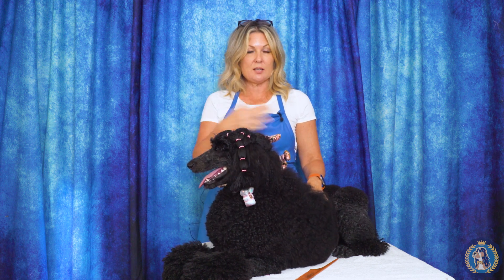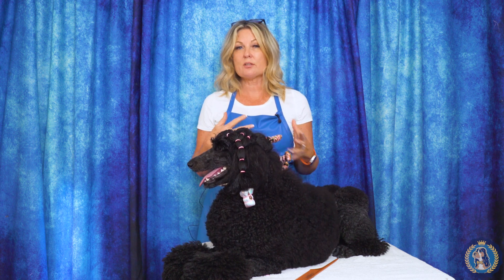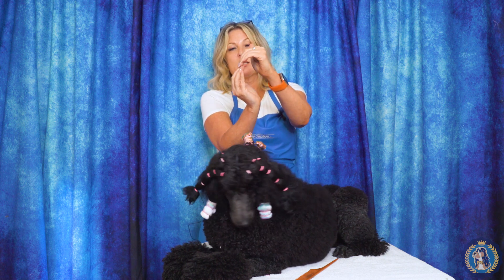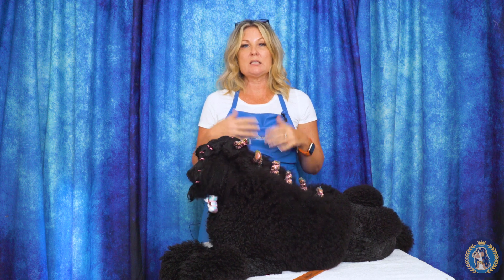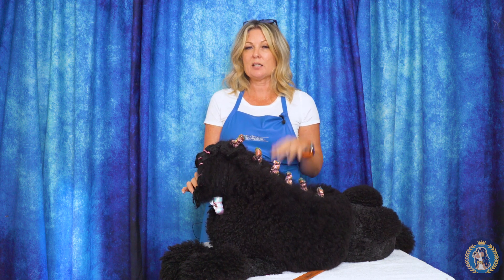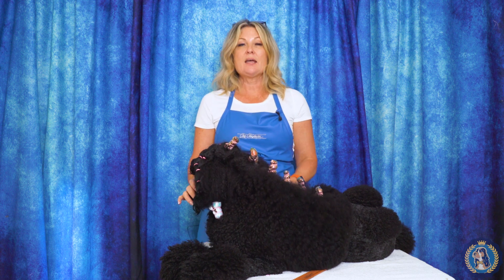Afghan hounds, in some standards around the world, consider a level bite acceptable — and in some standards it is actually preferred. So there are breeds where you would want a level bite. There is also an overshot bite, where the top incisors are well overshooting the bottom incisors. There aren't many breeds where we desire an overshot mouth — it's typically considered a fault. In poodles, an overshot bite is in fact a disqualification.